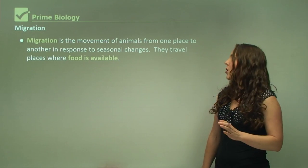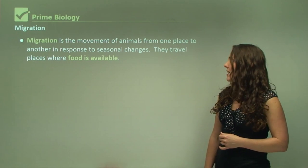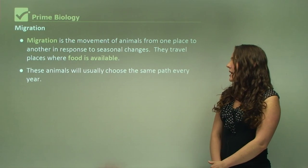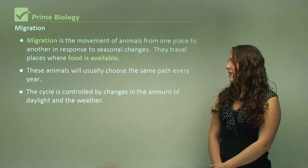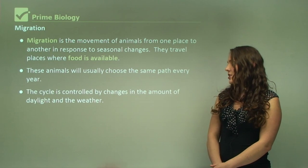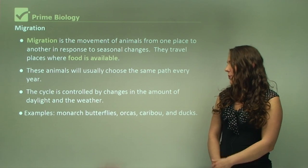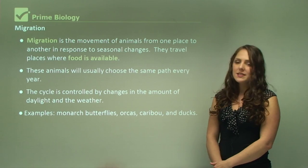Migration is the movement of animals from one place to another in response to seasonal changes. They travel to places where food is available. These animals will usually choose the same path every year, and the cycle is controlled by changes in the amount of daylight and weather. Examples include monarch butterflies, orcas, caribou, and ducks.